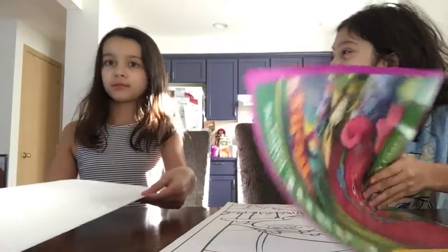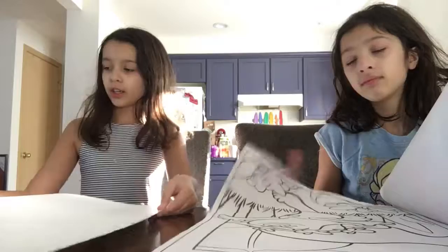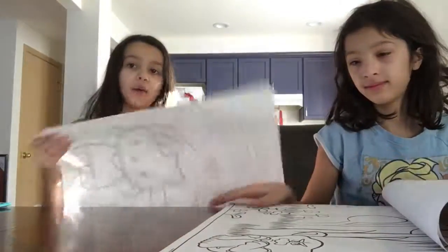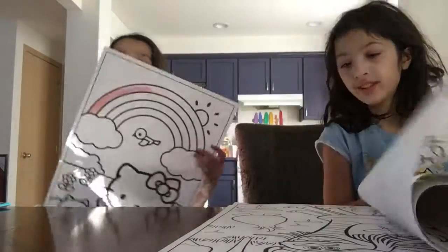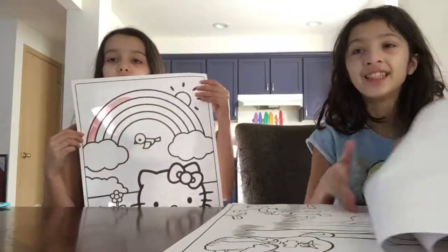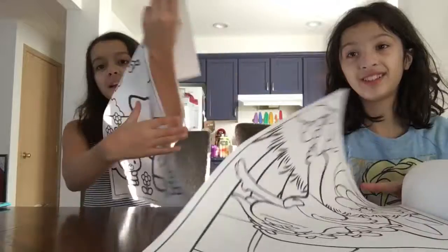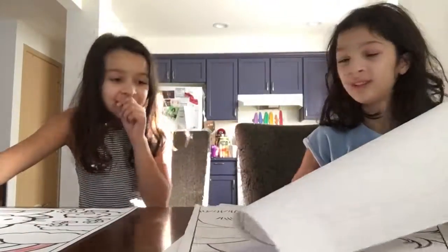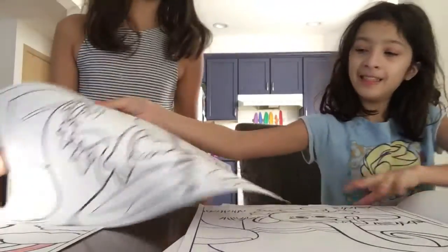I don't want to spoil it. So I found my page and I already colored some of it, but I want to finish it. She colored it in our last video, but she actually removed the clip because she messed up on it. So I'm going to be redoing it for you guys.